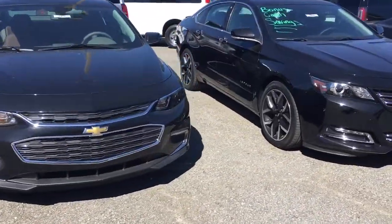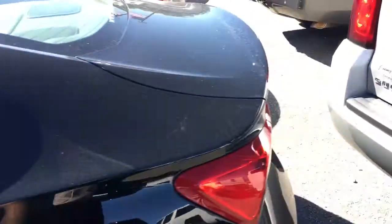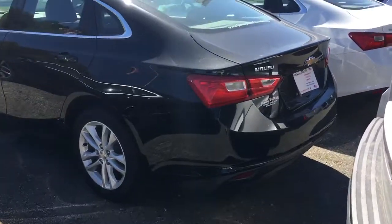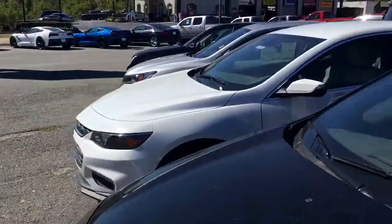We do have a couple available — black and white right here. We've got a couple more, got another white one. I just want to show you a little bit of the Premier — or two LTs. It's got the leather in it. We've got an LS2, 1LT, 2LT, and a Premier Edition.